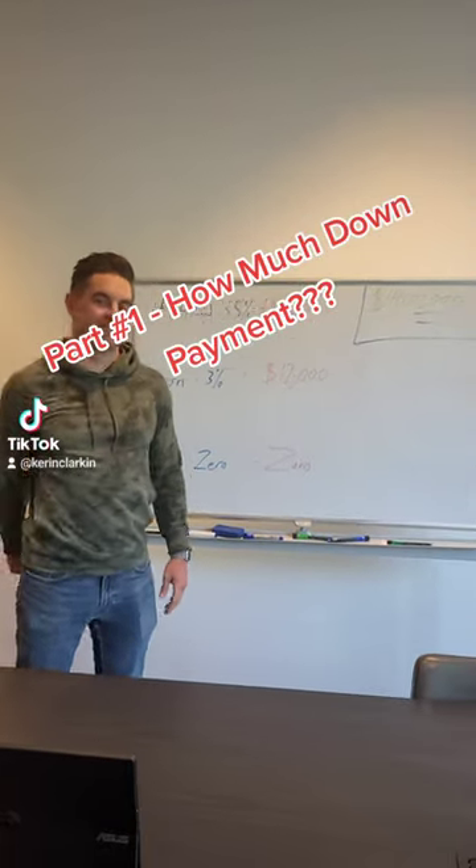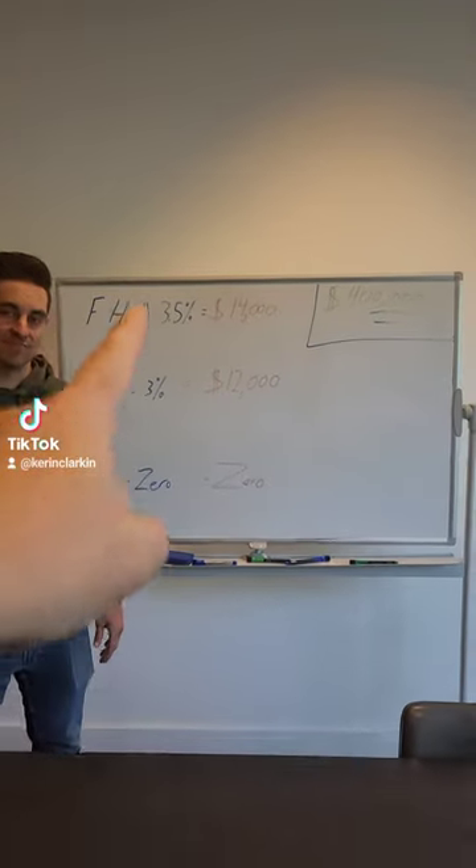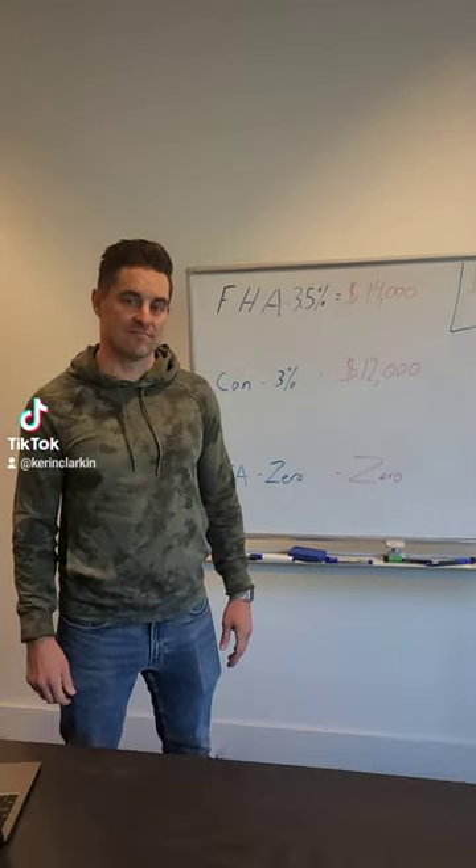Rob, we're going to talk to you guys about a four-part series about buying a house. So let's say the house is $400,000, and those are your three choices: FHA, conventional, and VA. Rob, take it away.